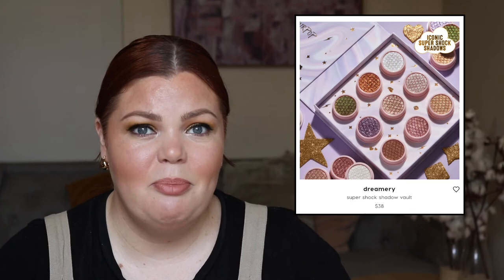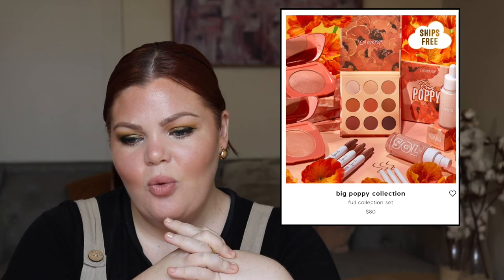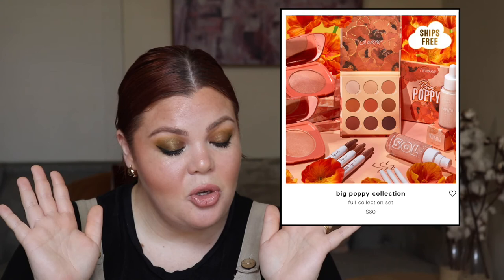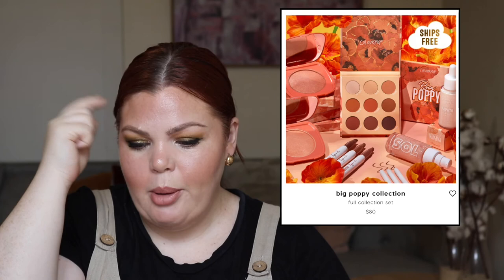ColourPop's latest collection is called Big Poppy. The whole collection is $80 but the palette is $14. Honestly this one is very lackluster — it's Christmas time and they're bringing out a boring poppy-themed collection, which I don't understand. There are also blush/highlighter items for $8, lipstick sticks for $7, and lip liners for $6. From Chi Chi Cosmetics, a new eyeshadow palette called OMF G4 — another colorful palette. They've been pumping out eyeshadow palettes and this retails for $49.